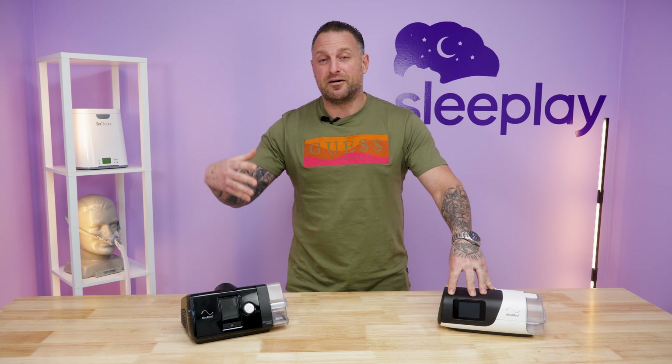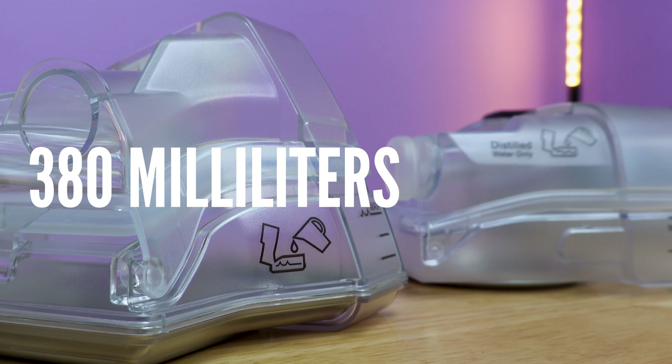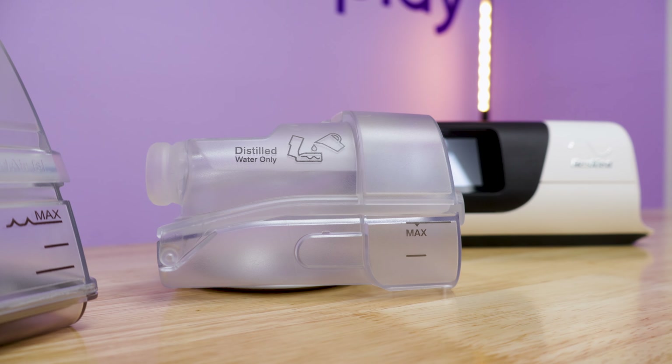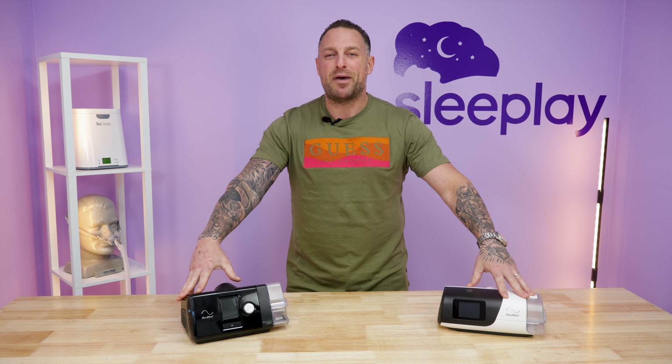It does have the heated humidifier. A lot of people comment saying they're running out of water with the AirSense 11 because the chamber looks smaller. However, ResMed itself has stated that both machines house 380 milliliters of water — it is the same. Both water chambers hold the same capacity. So if you're facing any humidity or dry air issues, just turn up the humidifier on either machine.